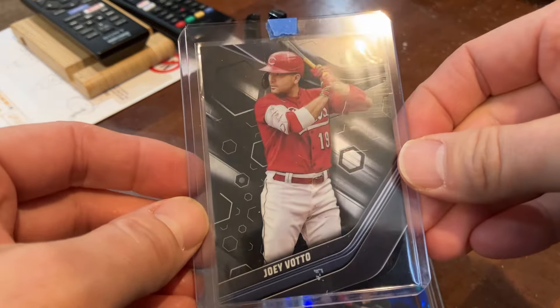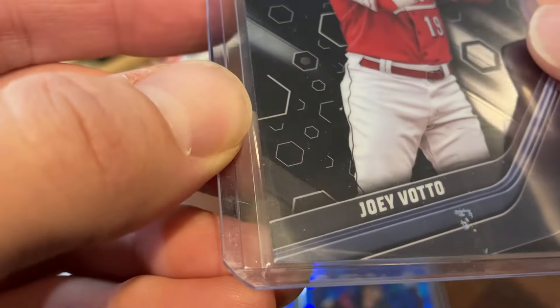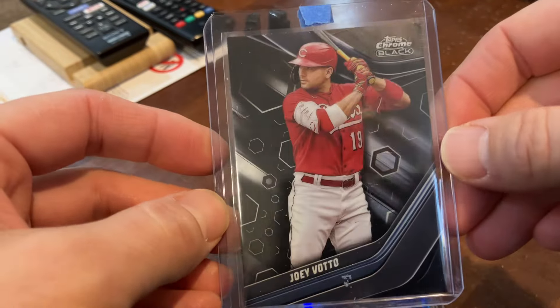Nice Topps Chrome Black Votto. A little bit of a blue streak there, which I find interesting — just a little bit of a blue hue or lighter black. But a nice card there, just a base.